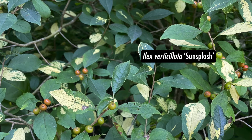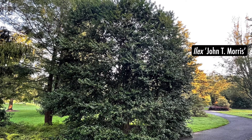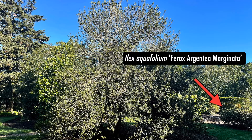Some unique original hollies include Ilex John T. Morris, showcasing a deep green color, and Ilex latifolia, resembling a southern magnolia. We also have Ilex aquifolium ferox, which is the toughest plant to weed under. We also added a hedge of Ilex aquifolium ferox argentea marginata.